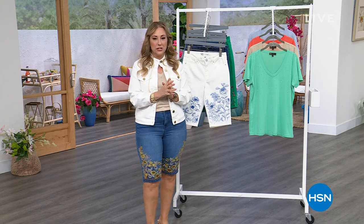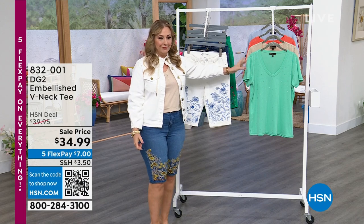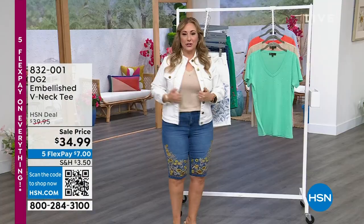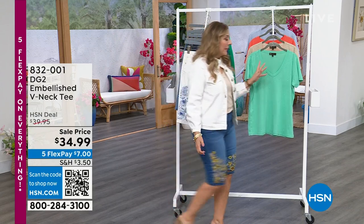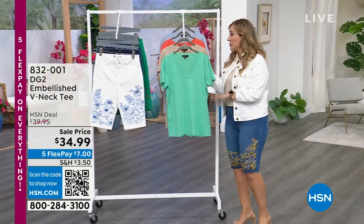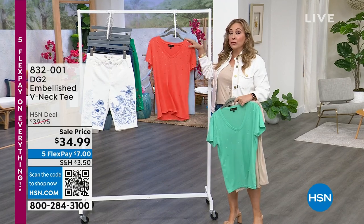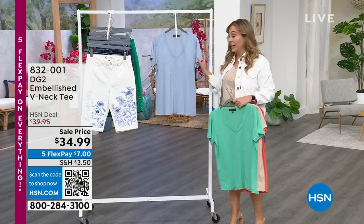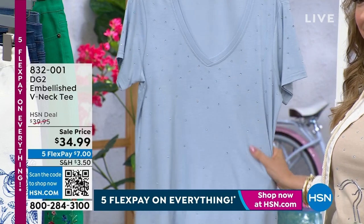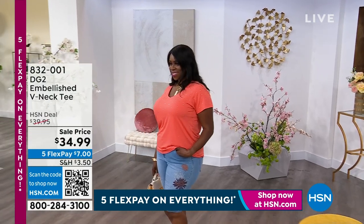I'm going to give you a peek at what we have coming up. Starting out with the sparkle shirt, the embellished tee — I am wearing this now. It's so fun. We've only got four colors left; this was incredibly popular. Spearmint, I'm wearing it in the taupe, we also have it in coral, and really limited chambray — I only have 200 left in the chambray, extra small through 3X.